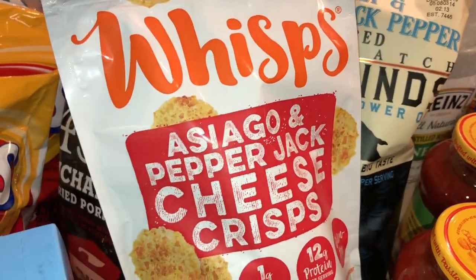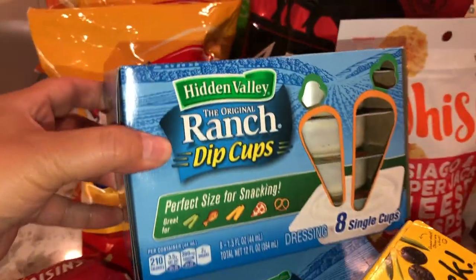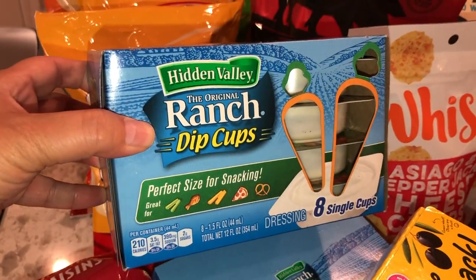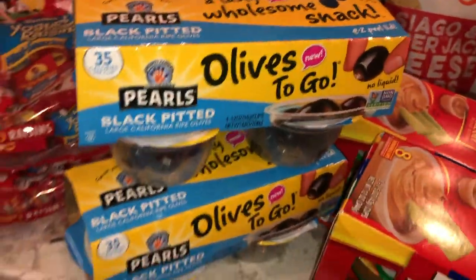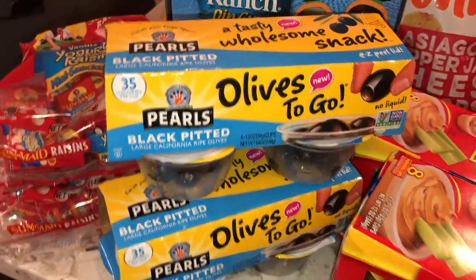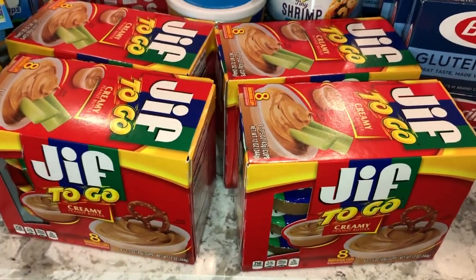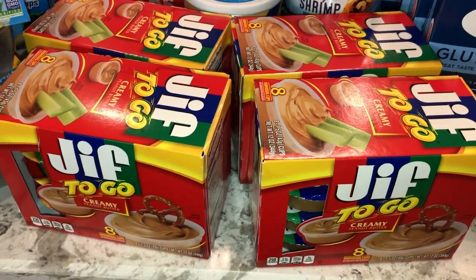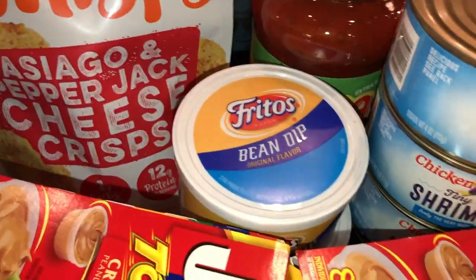There are these Asiago and pepper jack cheese crisps I'm going to try. We have a couple of ranch dipper cups for snacks for the kids, a couple packs of these vanilla yogurt raisin snack boxes, a couple of olive pitted to-go snacks my older daughter loves, and four packs of snack-sized peanut butter cups for dipping. Also a couple of Frito dips.